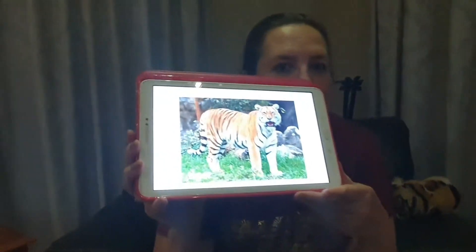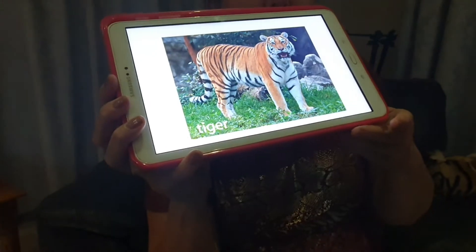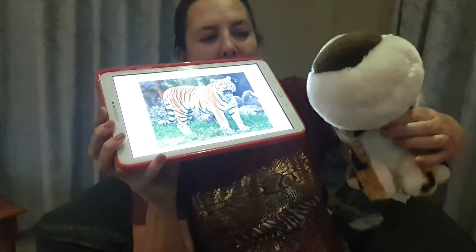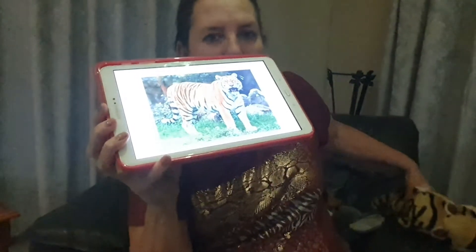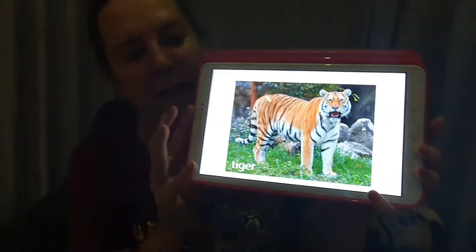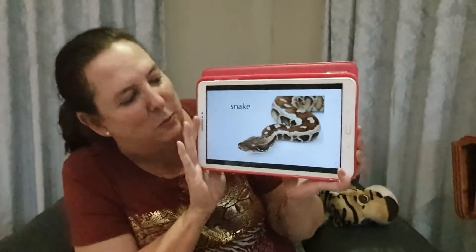Often if you go with your mommy or your daddy to a game reserve, you will find some of these animals. Let's have a look — here on my tablet I've got some pictures of some wild animals. What's that one? Yes, we've just had it — a tiger! And we know it's a tiger because it's got stripes.